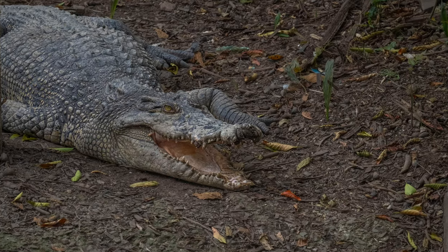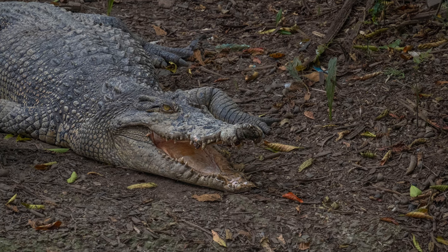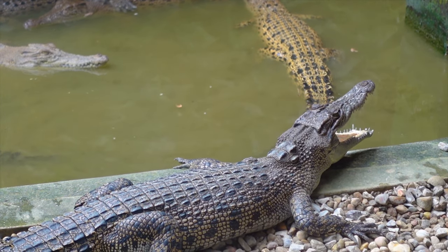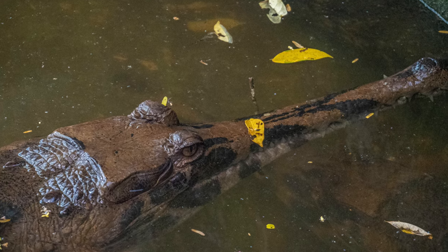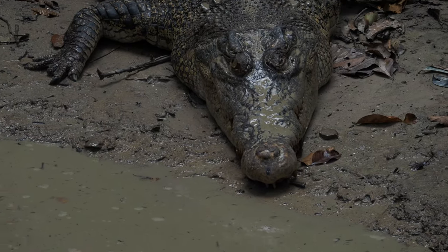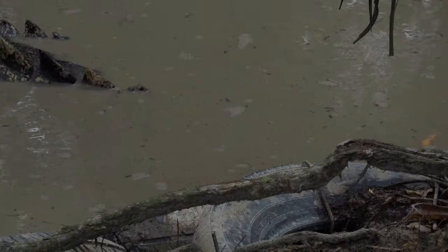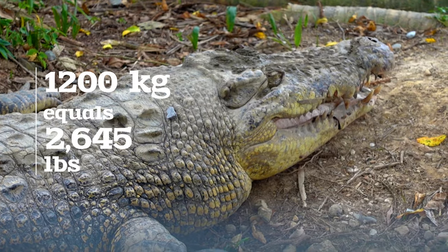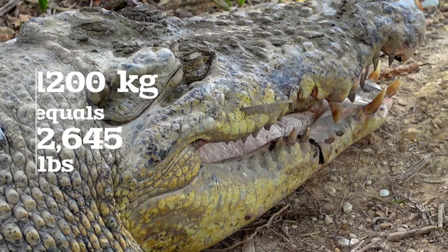Crocodiles are the most dangerous animal in Malaysia. They account for more deaths than boars and even all the poisonous snake deaths, of which there are quite a few every single year. Since 2000 to 2020, there have been 164 attacks in the state of Sarawak alone, nearly half of which were fatal. According to the Guinness Book of World Records, crocodiles hold the record for the heaviest reptiles on the planet today, reaching up to 1,200 kilograms — that's 2,645 pounds, around the same as two small cars.